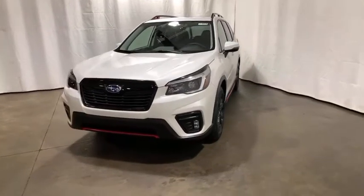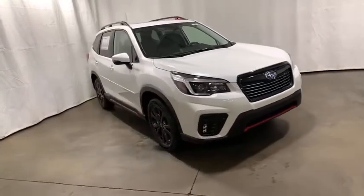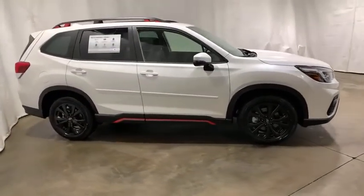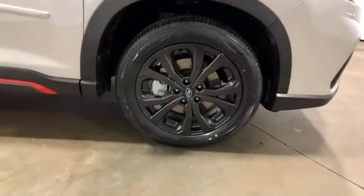Looking for the right vehicle? Check out the 2021 Subaru Forester. The Subaru Forester is a sensible, practical, and affordable vehicle. It has an impressive, comfortable ride and handles well. Here are some of this vehicle's great options.